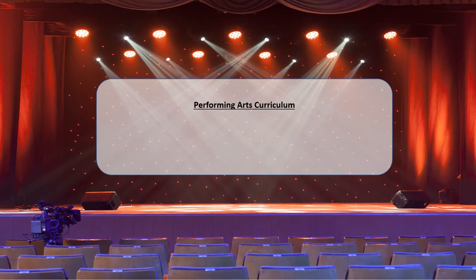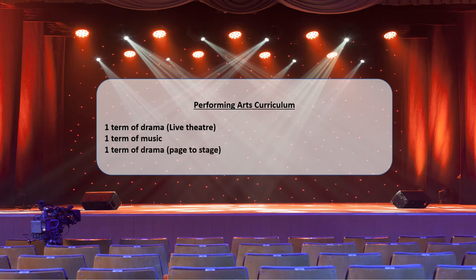For now, this is what our Performing Arts curriculum looks like. You can expect to study one term of drama with a focus on live theatre and how elements such as lighting, sound, set, and costume all contribute to creating meaning. We have one term of music and then another term of drama with a slightly different focus — looking at page to stage, so how scripts can be realised on stage.